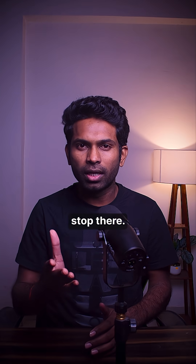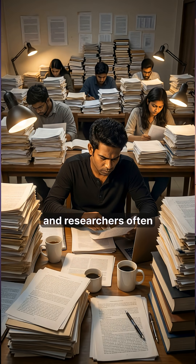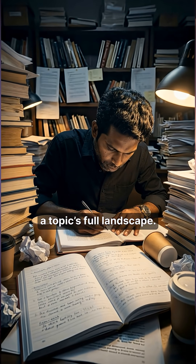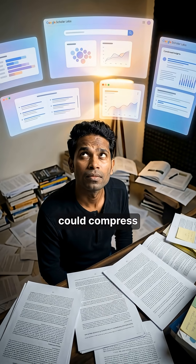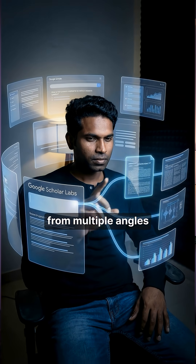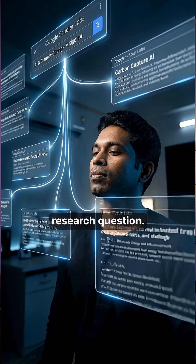But it doesn't stop there. For each paper, it provides a brief description of how the paper helps answer your question. Graduate students and researchers often spend weeks combing through hundreds of papers to understand a topic's full landscape — Scholar Labs could compress that timeline dramatically. The AI isn't dumbing it down; it searches from multiple angles and identifies papers that answer the overall research question.